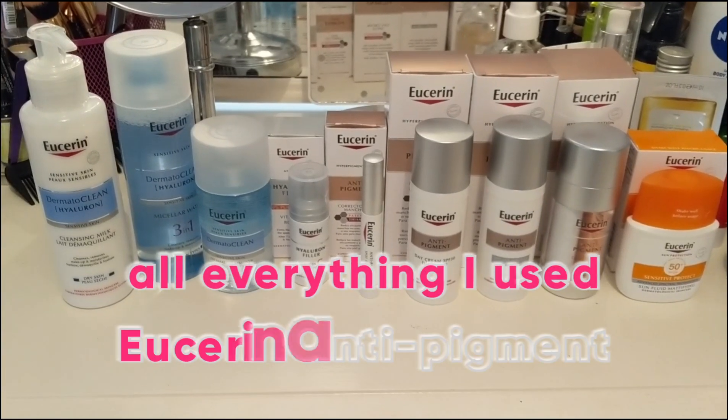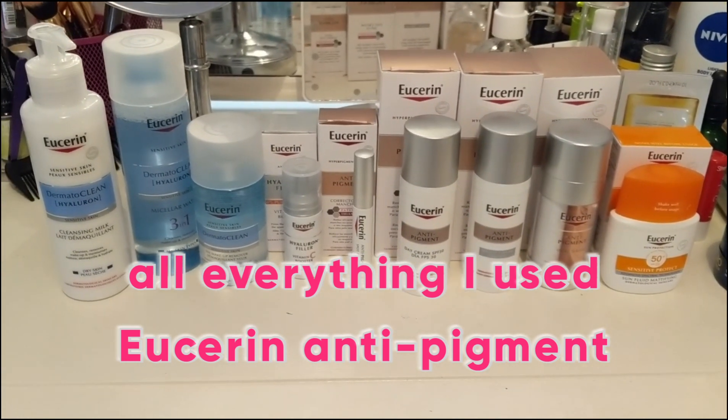That's why I want to revisit that video from a long time ago — the first time I used Eucerin — to show you and help you understand how I used every product in this video. You can see my face still has foundation on, and you can see my dark melasma on my face.